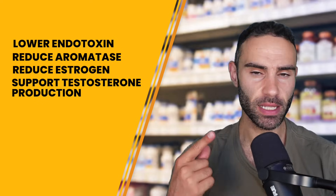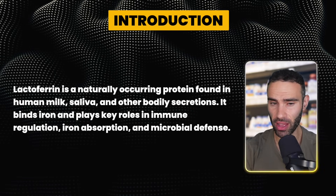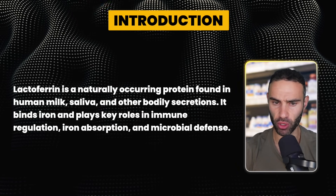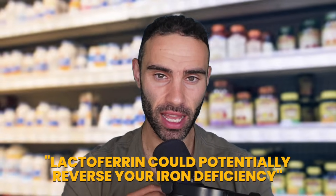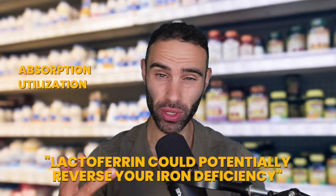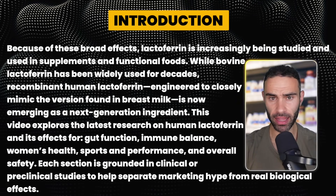Lactoferrin is a naturally occurring protein found in human milk, saliva, and other bodily secretions. It binds with iron and plays key roles in immune regulation, iron absorption, and microbial defense. If you have iron deficiency, pay attention to lactoferrin — it could potentially help reverse iron deficiency if you're struggling with absorption, utilization, and transportation.